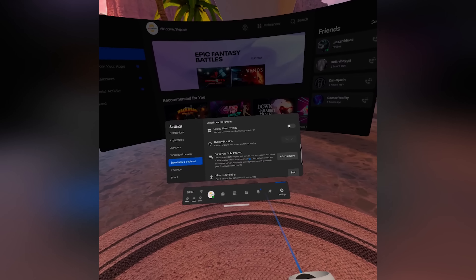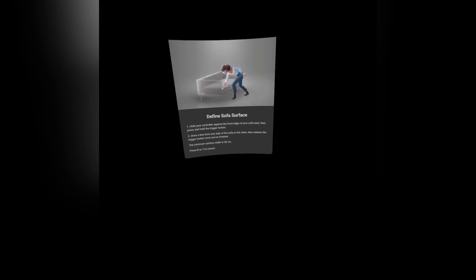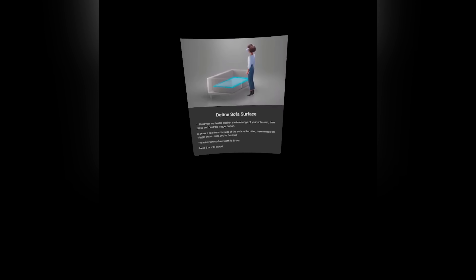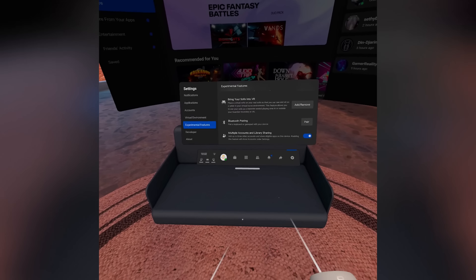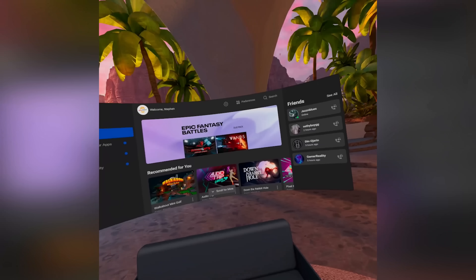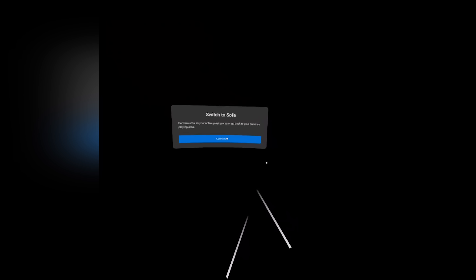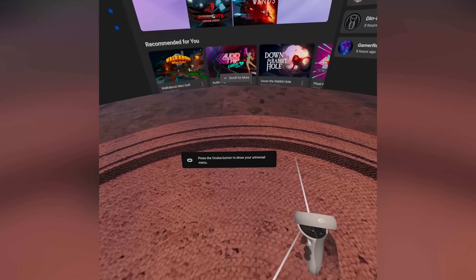We expected this to come after finding images of the Couch Guardian within the source code. This allows you to set the outline of your sofa in your play space, and it'll bring that sofa into your virtual world so you know where the sofa is and can easily go from standing to sitting. When you do this transition and sit down, it will adjust the home menu so it's a more comfortable experience, readjusting everything to a sitting-down mode. Go to settings, experimental, click add sofa, draw a flat plane of where your sofa is, and it will bring a virtual couch into your VR space.